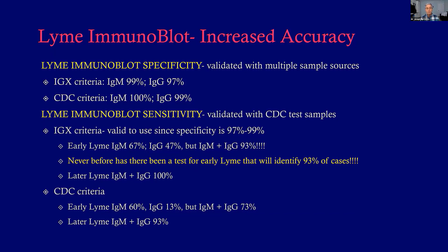For example, someone comes in with a summer flu — aches, pains, headache. Is it Lyme disease? Do you wait? Test them a month from now? Give them antibiotics? What if they have an atypical rash — is it a spider bite, an allergic reaction, cellulitis? Here we finally have a test that, based on CDC test samples, will pick up 93% of early Lyme disease cases — basically a game changer. Sensitivity is 97–99% for established Lyme and 93% for early Lyme. Even CDC criteria show 73% early Lyme and 93% late Lyme — far better than the coin toss of the ELISA.